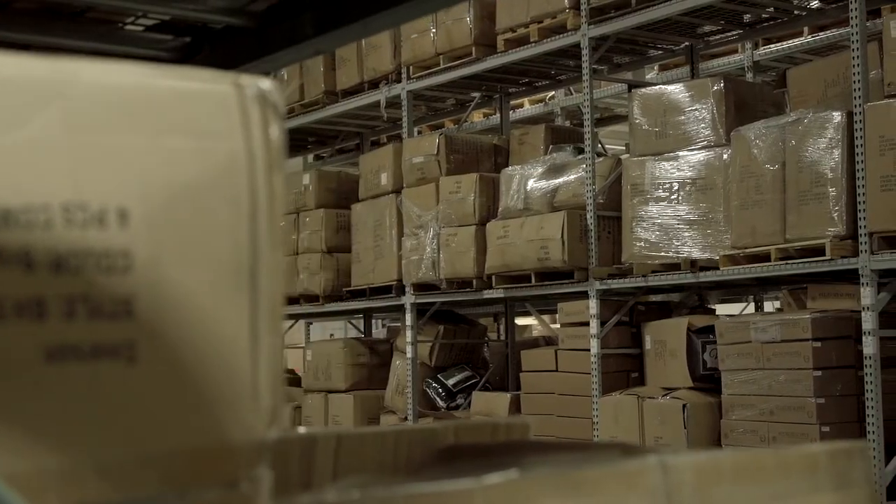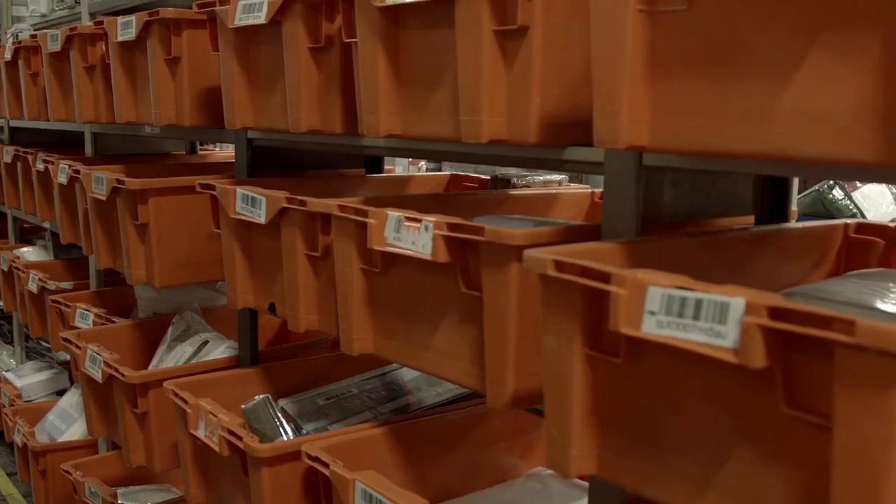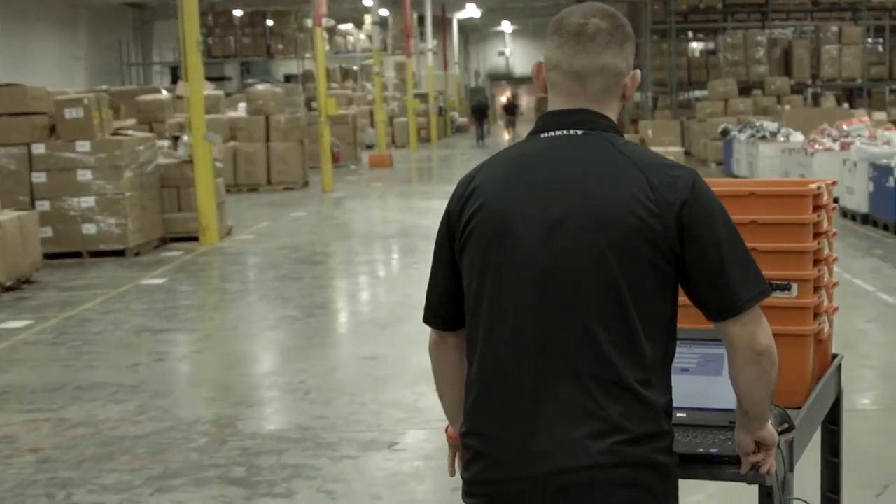When I first started, you couldn't find anything at all. With SkuVault, we went from knowing where something may have been to knowing exactly where something was. It's streamlined our processes 100%.